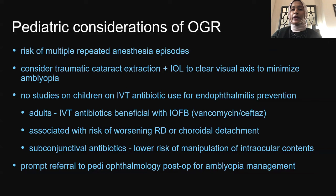For pediatric open-globe repair considerations: we don't want multiple anesthesia episodes, so we would like to remove the cataract at the same time and possibly implant an IOL to clear the visual axis and minimize amblyopia. There are no studies on intravitreal antibiotics for endophthalmitis prevention in children; in adults, intravitreal vancomycin and ceftazidime are beneficial only with IOFB, but carry risk of worsening retinal or choroidal detachment. I recommend subconjunctival antibiotics in children as a lower-risk alternative. After surgery, refer promptly to a pediatric ophthalmologist for amblyopia management.